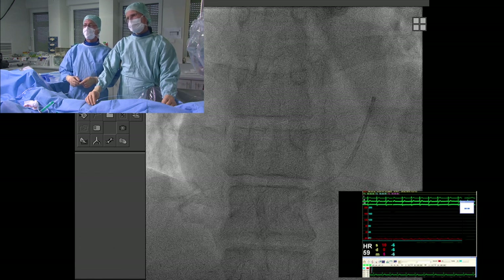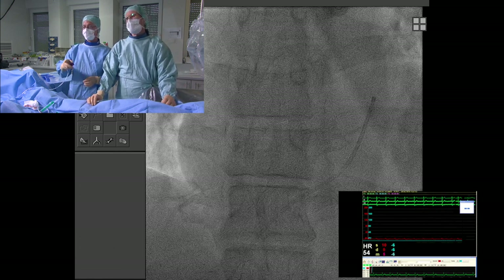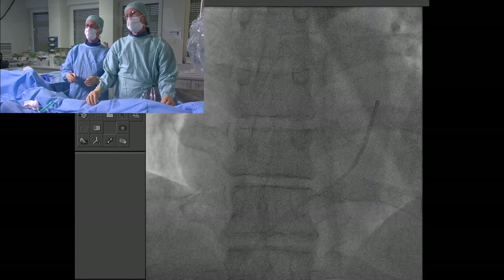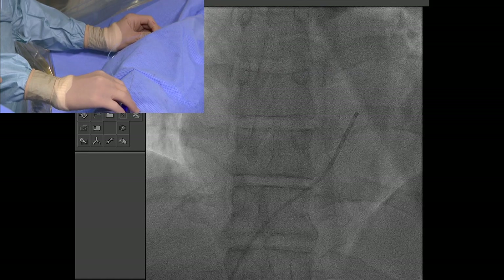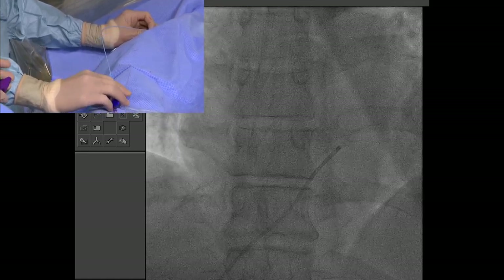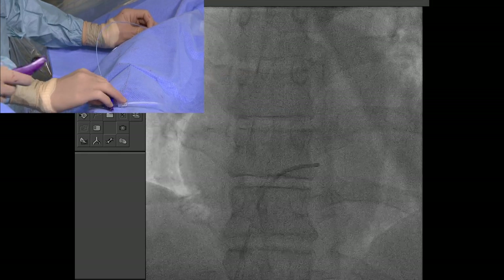We inject a little bit of contrast very carefully to confirm position. It confirms: coronary sinus. We could proceed and put in a ring for mitral insufficiency reduction — but this patient doesn't have any. So let's go back and try to cross again.